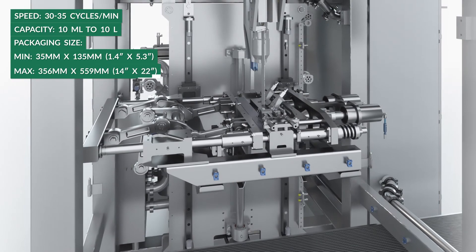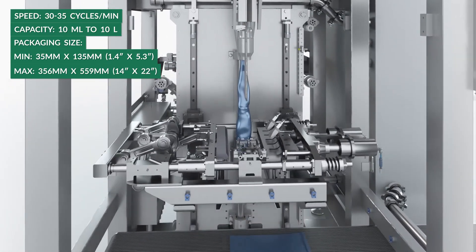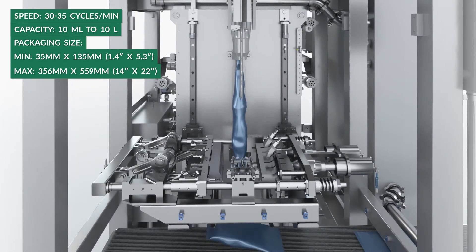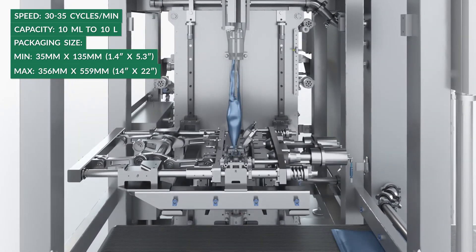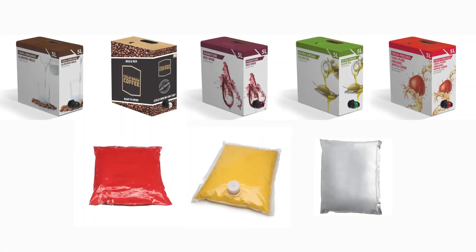The FSU-800RT is capable of making up to 35 packaging cycles per minute using printed and unprinted flat pouch and foil or clear barrier film with tear notch and code dating. With the FSU-800RT, you will receive reliable and attractive packaging that meets the most stringent requirements.